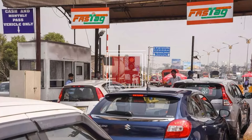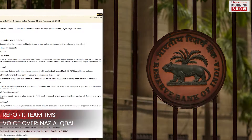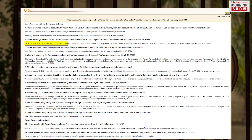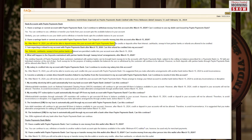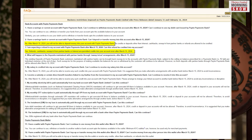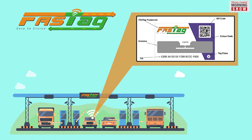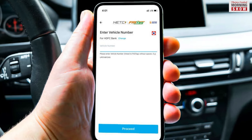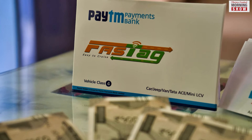According to the FAQs announced by the RBI last week, after March 15, users will not be able to recharge their FasTags issued by PPBL. Users will however be able to close their old FasTag and request a refund. It is suggested that you procure a new FasTag issued by another bank before March 15, 2024 to avoid any inconvenience, the FAQ said.